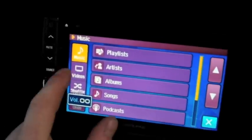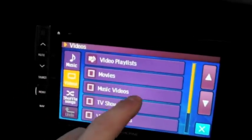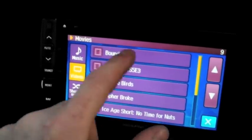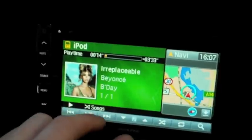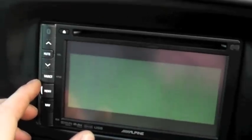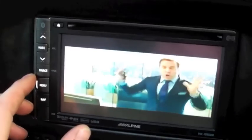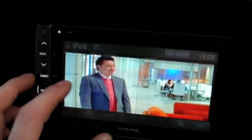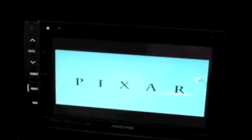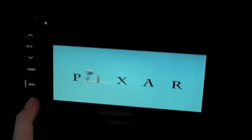We can go to videos, then movies. Let's do a quick Pixar — searching movies for 'Bounding'. Now we're watching iPod video in the front — iPod video with sound.